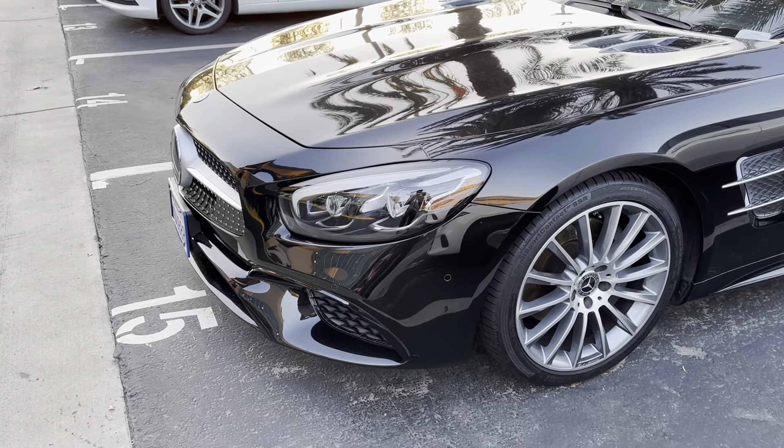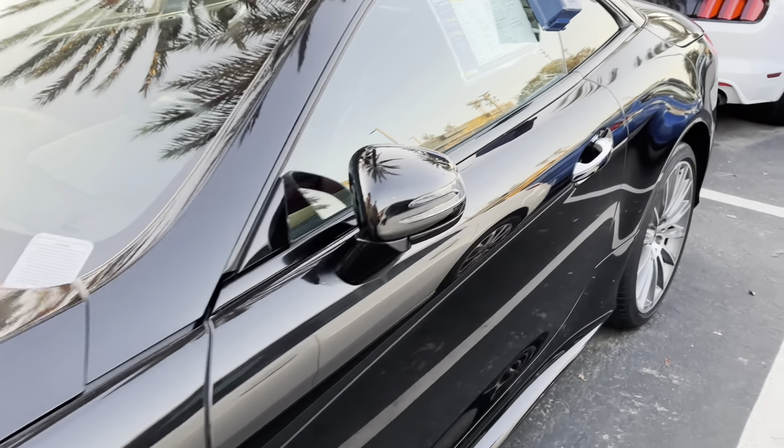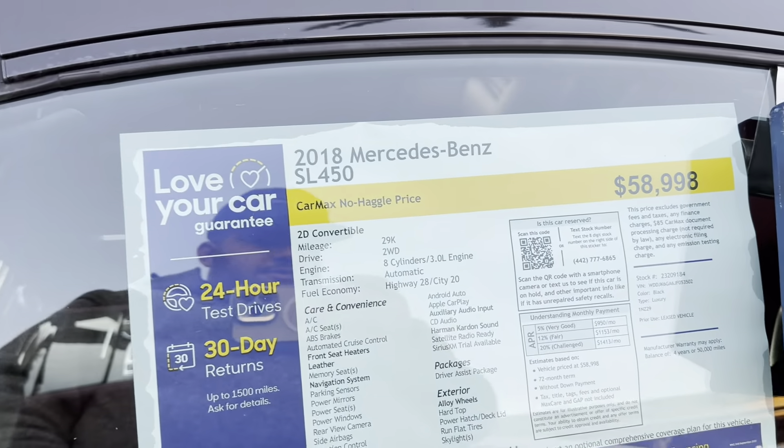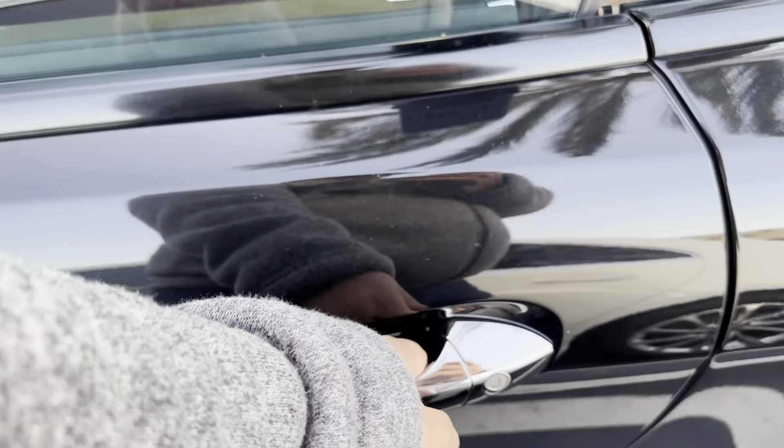This looks like a 2018 Mercedes SL450. That's the cost. You think it's open? That's closed. Next car.